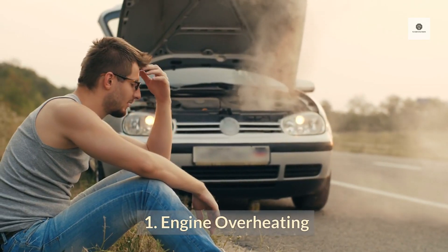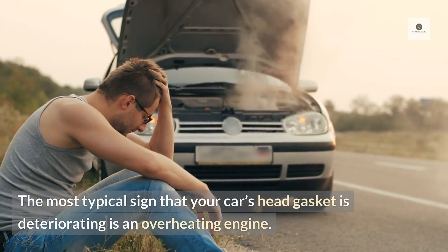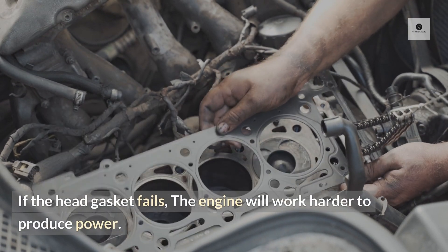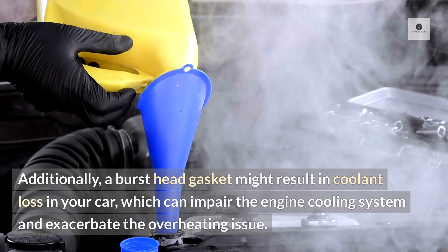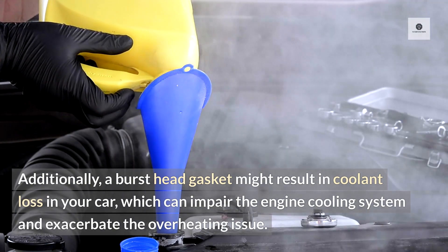One: engine overheating. The most typical sign that your car's head gasket is deteriorating is an overheating engine. If the head gasket fails, the engine will work harder to produce power. Additionally, a burst head gasket might result in coolant loss in your car, which can impair the engine cooling system and exacerbate the overheating issue.